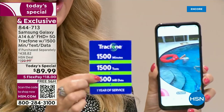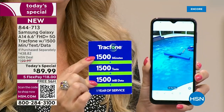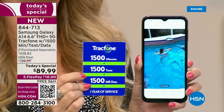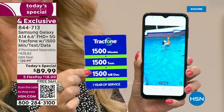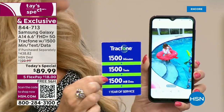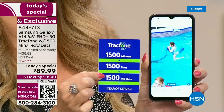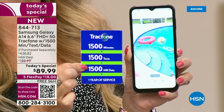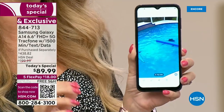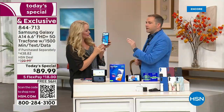You have an entire year to activate. So if you're putting these away for the holidays or for loved ones with birthdays or special occasions coming up in the next few months, you can give this to them whenever it's convenient for you. They're going to be able to switch over to this brand new phone. They have an entire year to use it, and once they activate, that's what starts your clock on the airtime minutes that are preloaded.